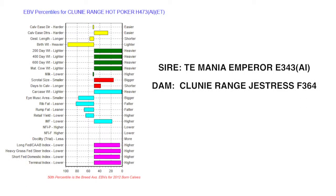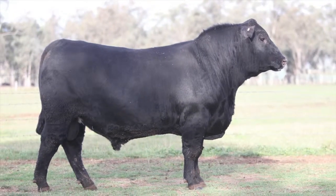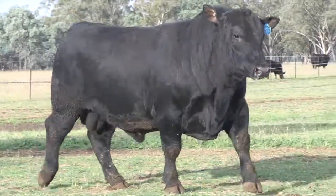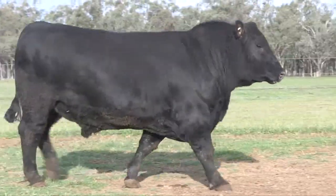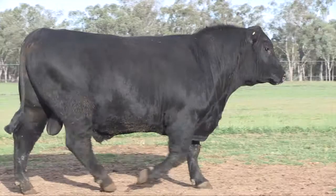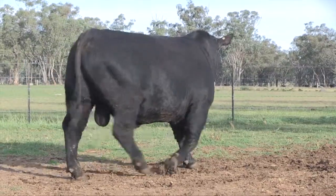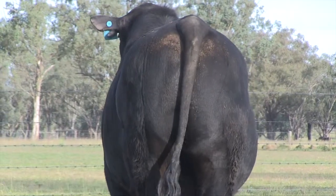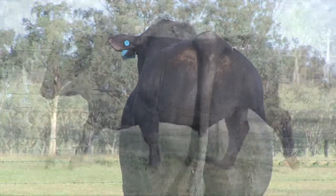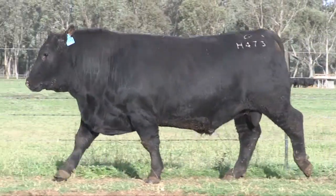Brett, we're looking at H473 - made a big powerful bull and the pedigree suggests the same. We paid a bit of money for a Vermont Jestrous cow at their dispersal a few years ago. When we got her home, F364 is a big long-bodied powerful cow as well, but for a big frame cow she's been easy doing. We like the style and we put her into our donor program and this is the result - the first calf that we'll offer.